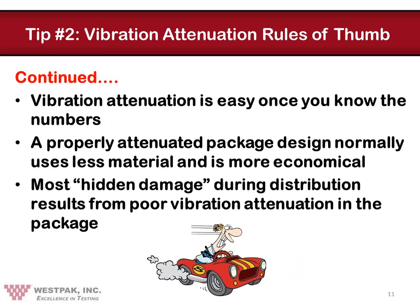Once you get the hang of it and have the numbers, designing for proper vibration attenuation is really quite simple and normally involves using less material than would otherwise be dictated by other approaches, such as designing for shock protection. Most of the vibration corrections we have done in our laboratory during actual tests involve removing material and thus making the package less expensive, but certainly much more functional. It's also proven through statistics that much of the so-called hidden damage during distribution results from poor vibration attenuation in the package system.